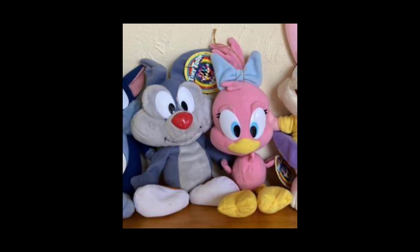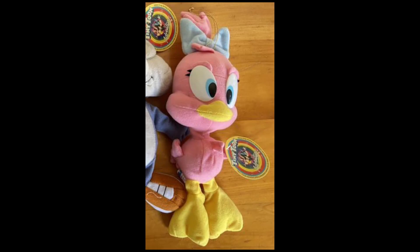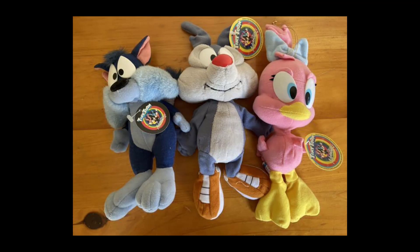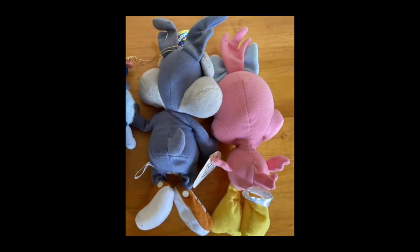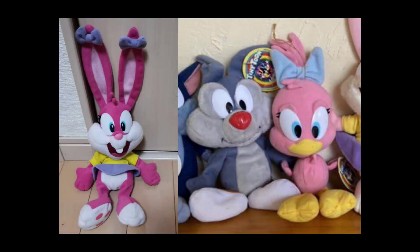These are the Sweetie and Calamity plushes that go with my Babs, and these might actually be the best representation of these characters in plush form. The Sweetie in the lot is a little cross-eyed, but it's probably just a quality control issue. Also, while my Babs never came with a paper tag, the photos of Calamity and Sweetie confirm that the small plushes did come with paper tags — the same ones as the larger plushes. Unfortunately, I'm not sure if they're dated 1999 or 2000.